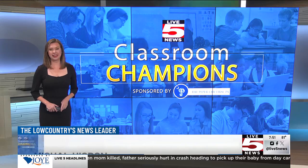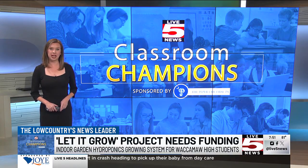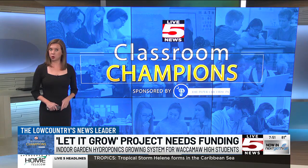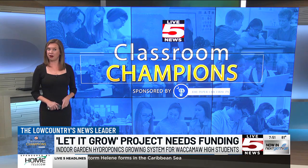Here's your chance to become a Live 5 Classroom Champion. All donations are tax deductible and the DonorsChoose organization collects the money, purchases those items, and then sends them directly to the teacher — so you know your donation is used appropriately. This project expires next week on October 1st.